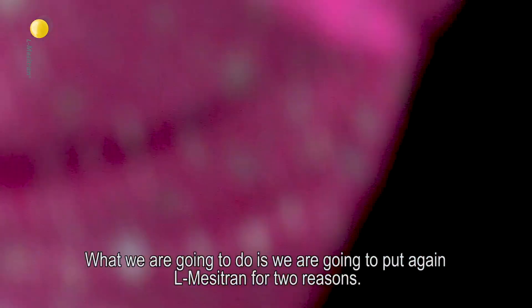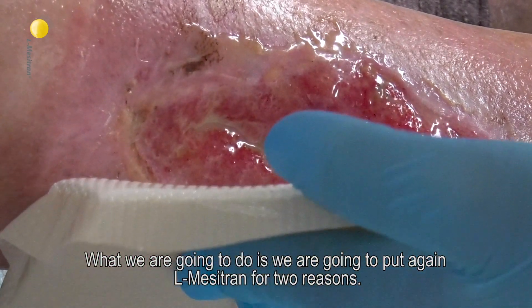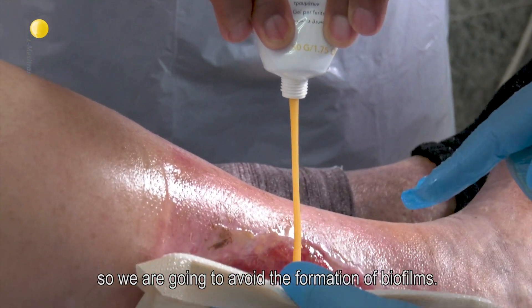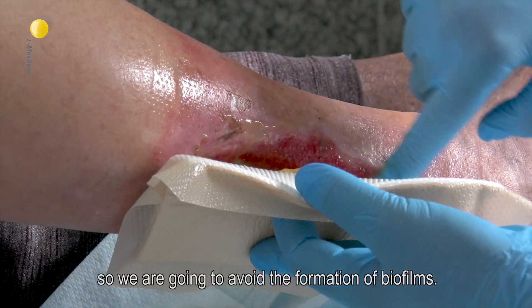So what we are going to do is put Mesitran again, for two reasons: if there is any biofilm left, it's going to eliminate it, and also preventatively, we are going to avoid the formation of biofilm.